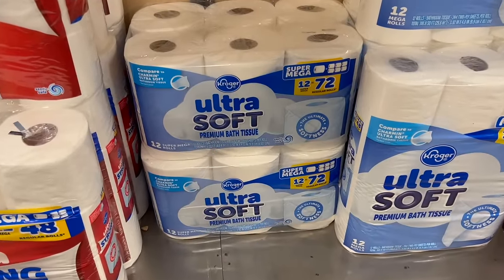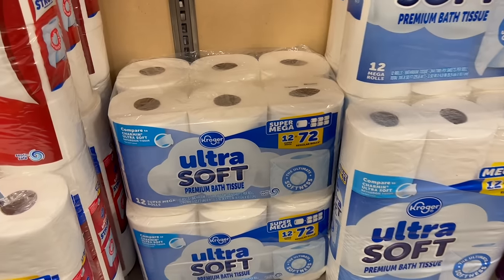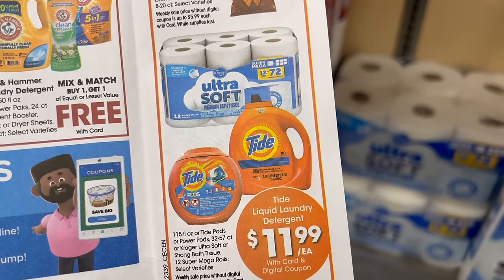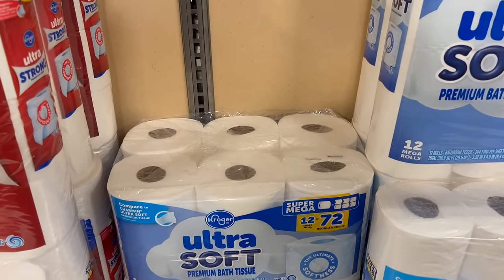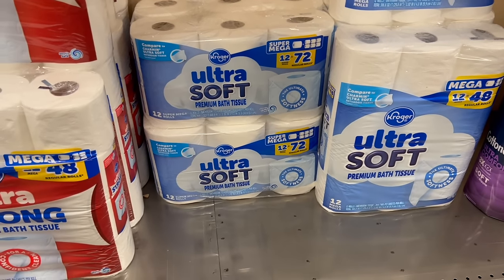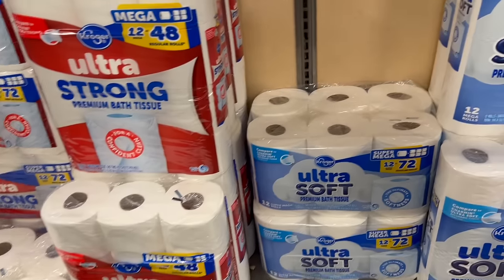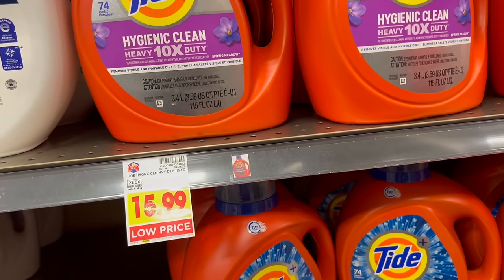Kroger Ultrasoft or Ultrastrong bath tissue — the 12 rolls equals 72 rolls — is a digital deal at $1.99. They have a couple of packages here but no sign in front. Every time toilet paper or paper towels go on sale, they tend to run out real quick. No sign that it's a digital deal here — another one without a sign at our local Kroger.